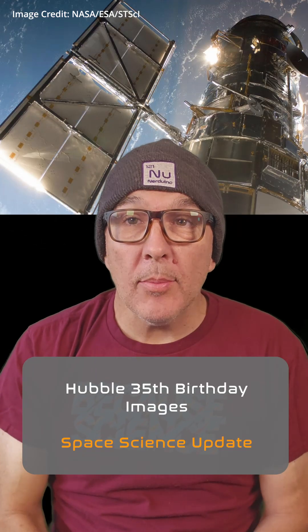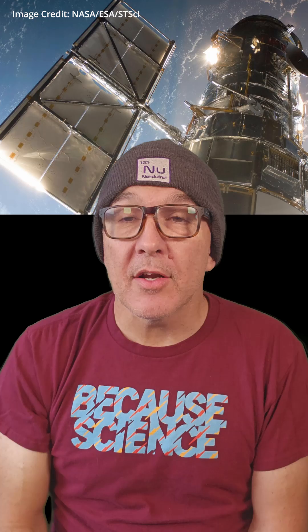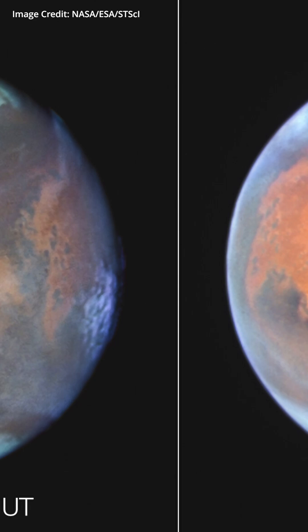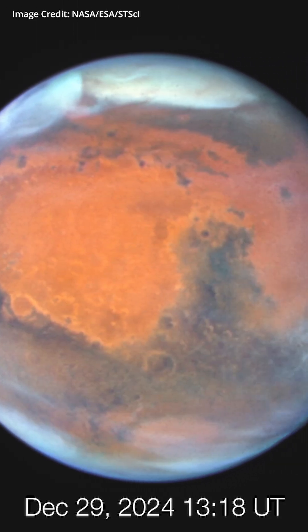NASA and ESA released four new Hubble Space Telescope images today to celebrate 35 years of this incredible orbiting observatory. First up, this amazing look at Mars from December of 2024. The red planet looks just incredible in these shots and the details are amazing.